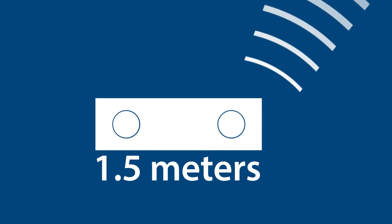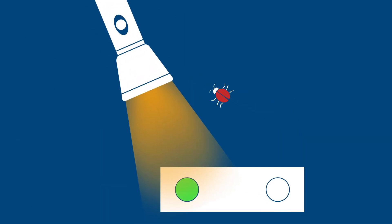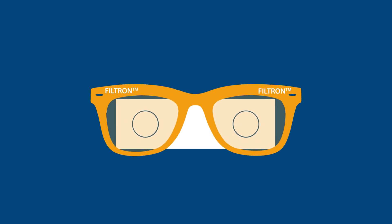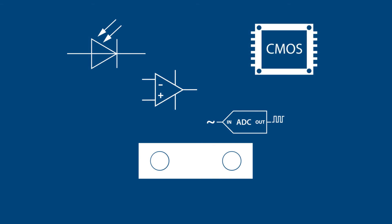It integrates a high sensitivity long distance proximity sensor, a high power IR emitter, and an ambient light sensor in a small package. The adoption of the patented Filtron technology achieves the closest ambient light spectral sensitivity to the real human eye response. It incorporates photo diodes, amplifiers, and analog to digital converting circuits into a single chip using a CMOS process.